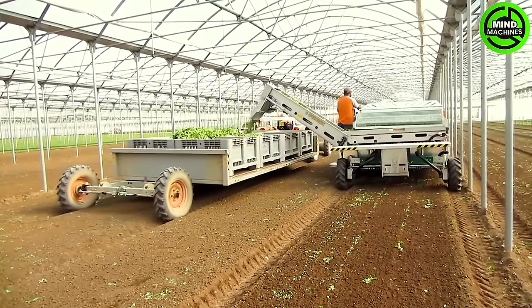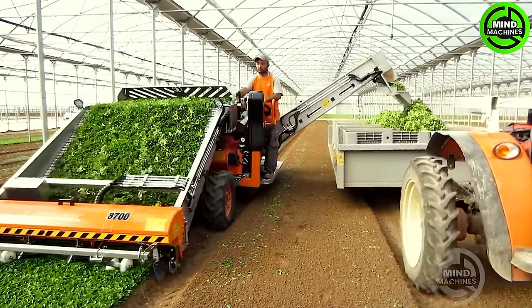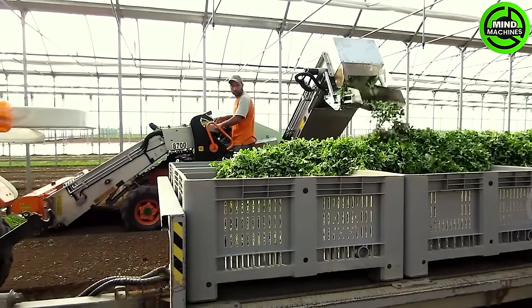Ordemec 8700 revolutionizes corn salad harvesting, enhancing efficiency and precision. Its advanced technology ensures optimal crop yield with minimal environmental impact.